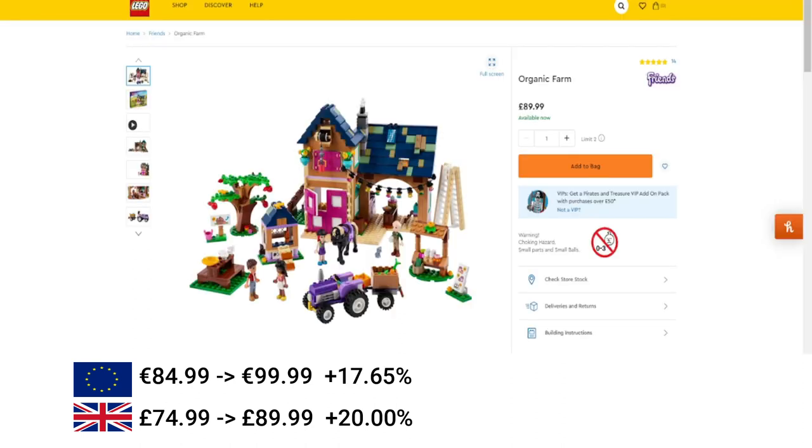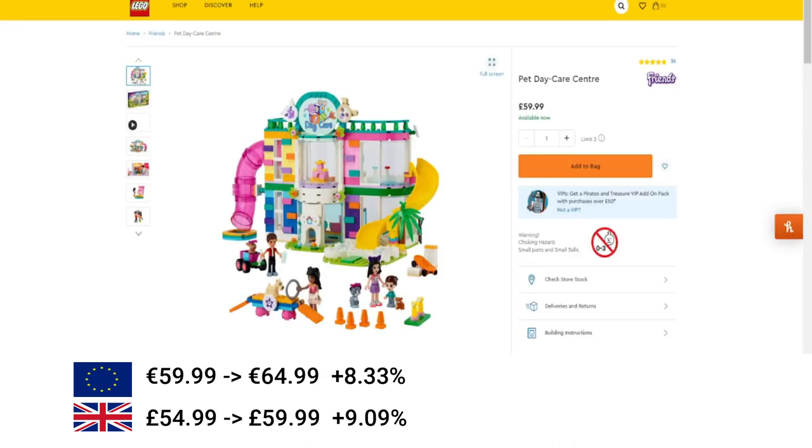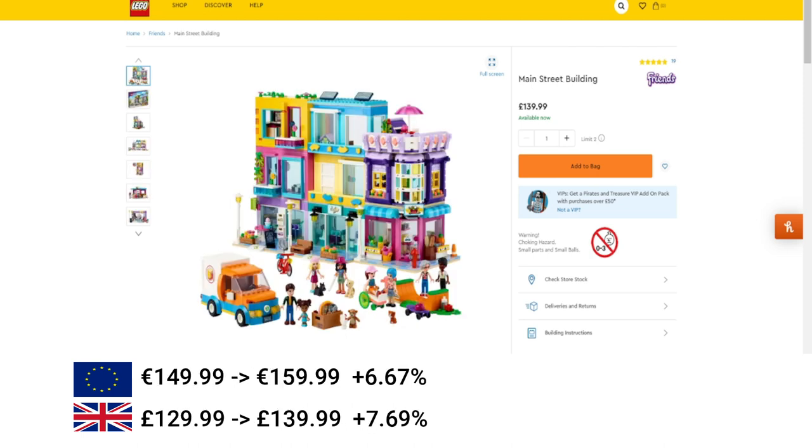Next, we've got the Organic Farm from Friends. Increased by 17.5% in the EU and 20% in the UK. Next, Stephanie's Sailing Adventure increased by €5, which is 12.5%, and also £5 in the UK which is 14%. Then the Pet Day Care Centre increased in the EU by 8.33% and in the UK by 9.09%. And then the last Friends set, which is the Main Street Building, increased by €10 — equivalent to 6.67% — or £10 in the UK, equivalent to a 7.69% increase.